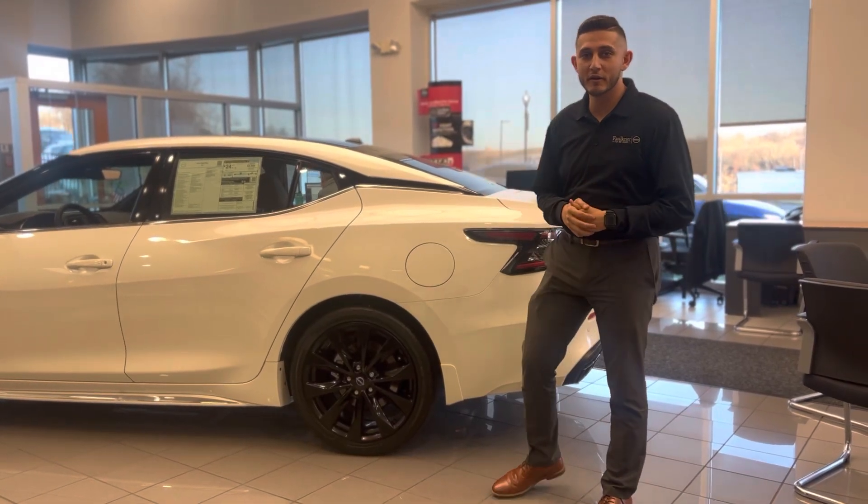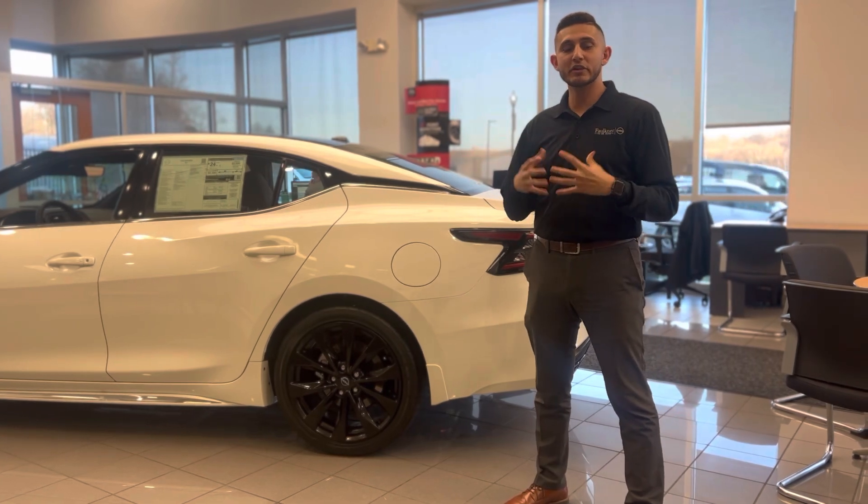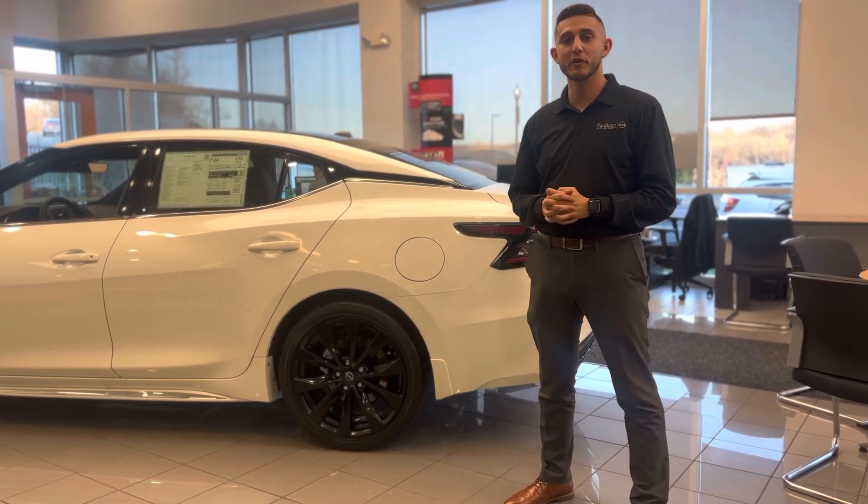Hello guys, my name is Mark McCarr. I'm the finance manager here at Faulkner Nissan of Junkintown. My job here is to pretty much go over with you all the products and services that we offer here.